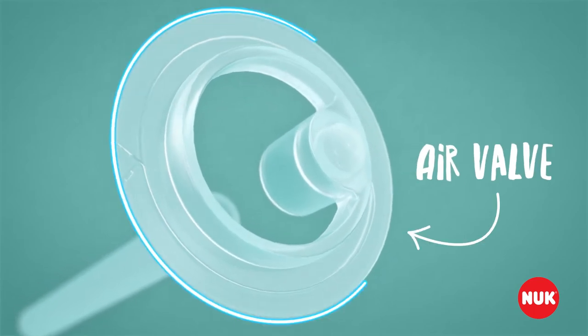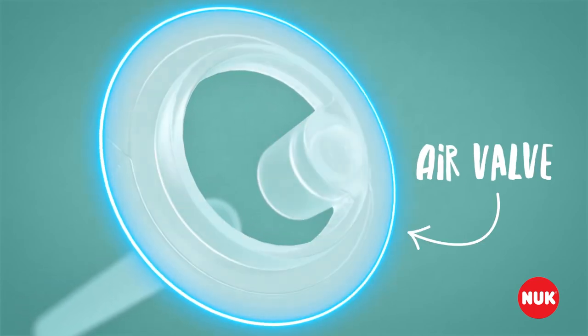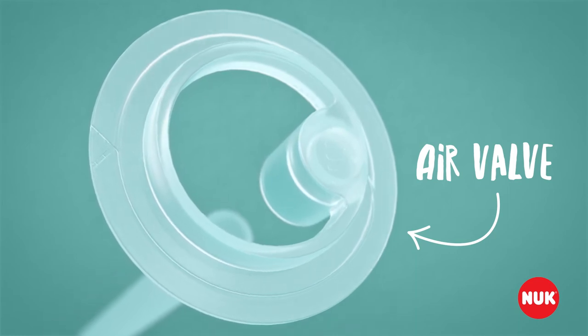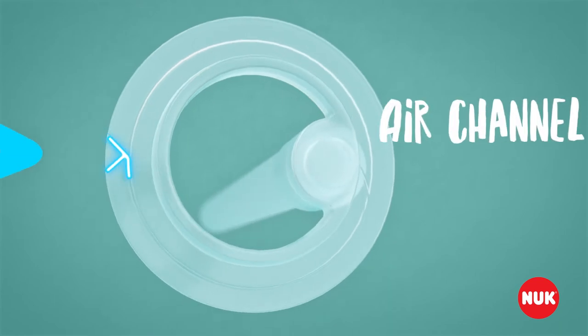The air valve ensures that the teat does not contract when feeding. This means that babies can feed without letting go, eliminating one of the main causes of air being swallowed.